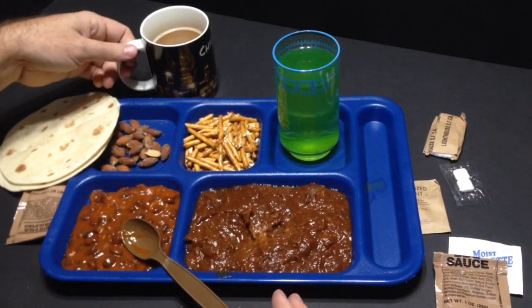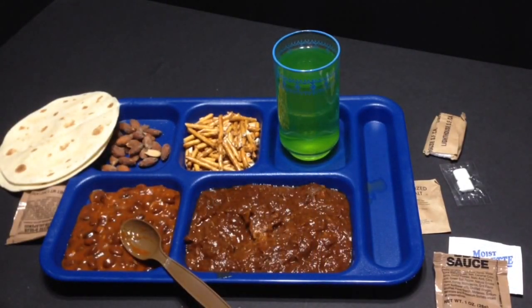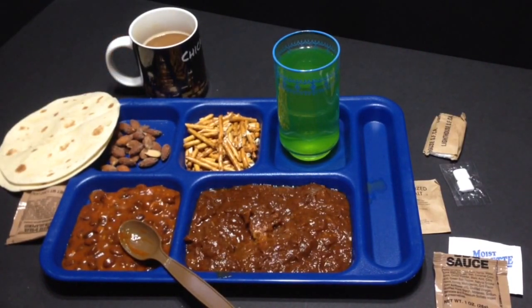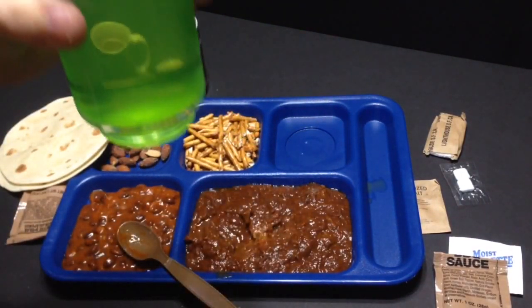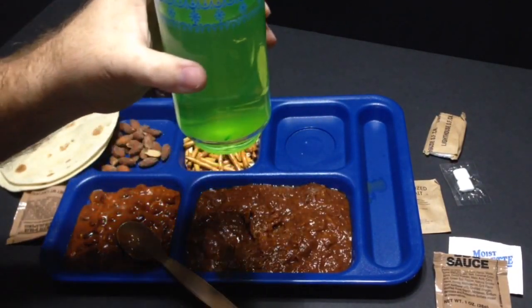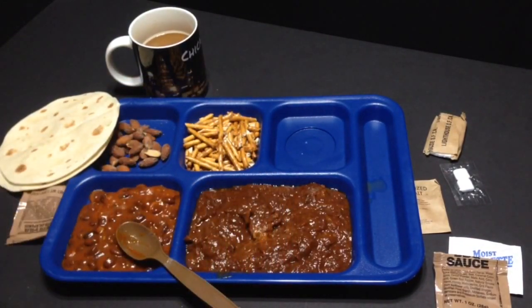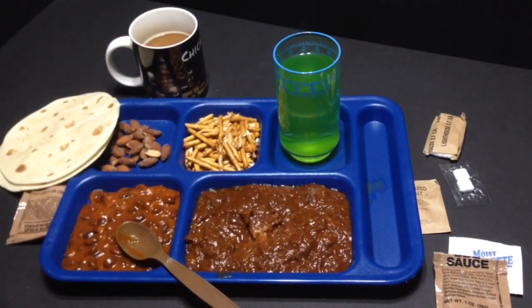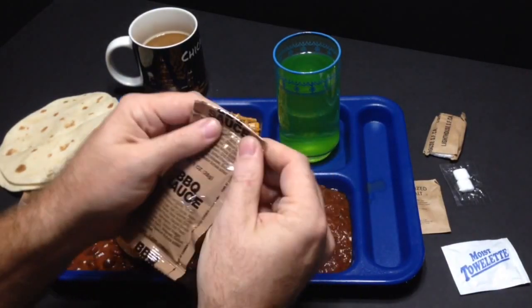Go ahead and try a smoked almond — they smell good. Not bad, nice and salty. Try a little bit of coffee — yep, that's coffee. Not too bad with the creamer and stuff in it. Let's take a look at our lemon lime drink — looks like 90% of it settled out. Smells just like lime, like lime candy. Not bad — like a Kool-Aid type situation, doesn't taste bad at all really.